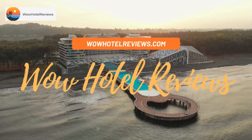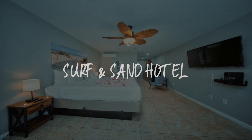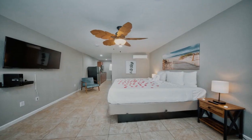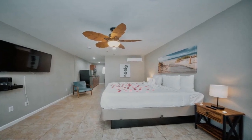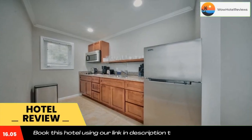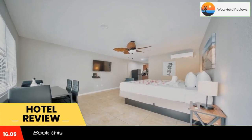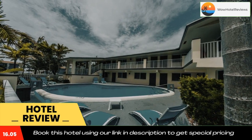Hello guys, welcome to Wow Hotel Reviews. Today I am reviewing Surf and Sand Hotel, a three-star hotel. Please use our Booking.com link in the description to book the hotel and get special pricing. Some of the most popular facilities are one swimming pool, free parking, free Wi-Fi, non-smoking rooms, and a tea/coffee maker in all rooms.